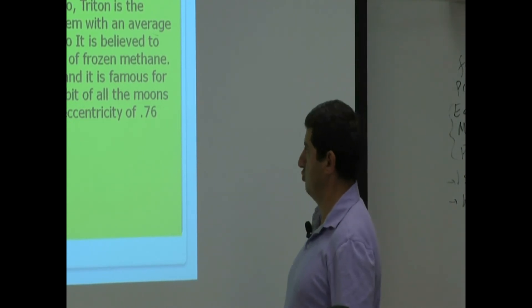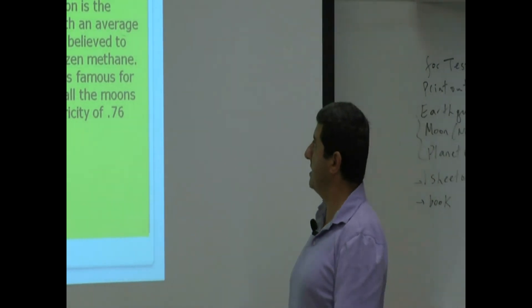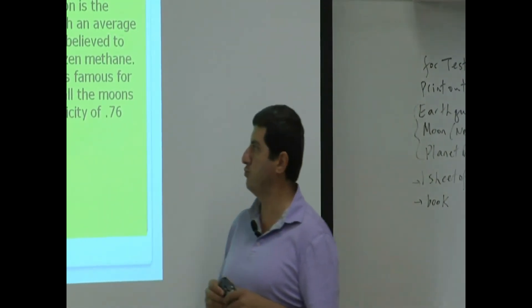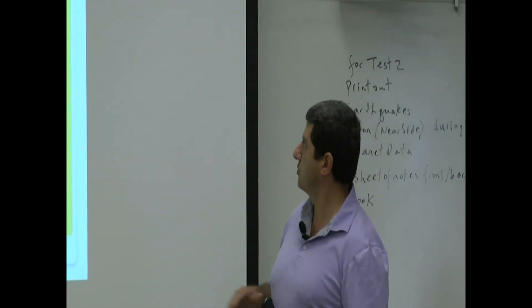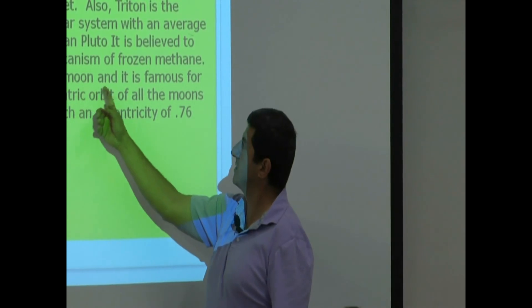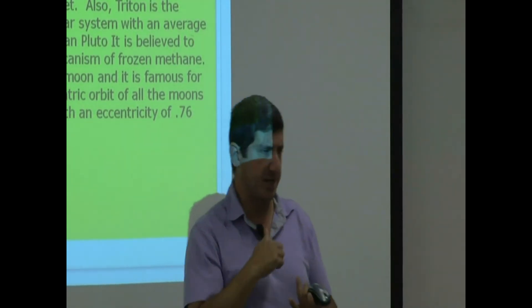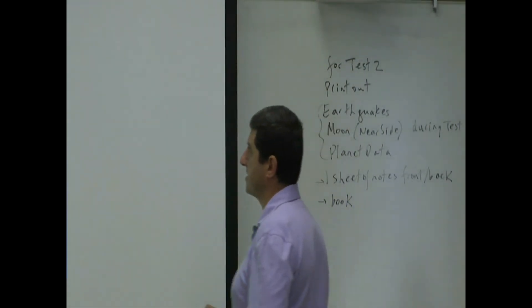Nereid is the farthest moon of Neptune and is famous for having the most eccentric orbit of all the moons in the solar system, with an eccentricity of 0.76. So to summarize: Triton is famous for its retrograde orbit, and Nereid is famous for its very elliptical orbit around Neptune.